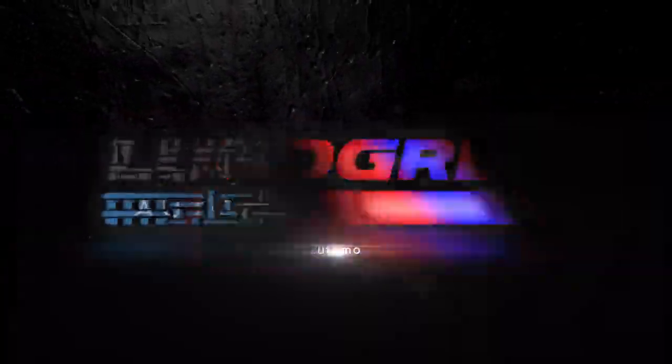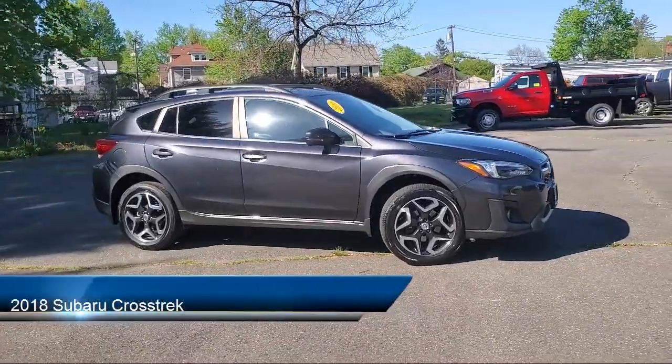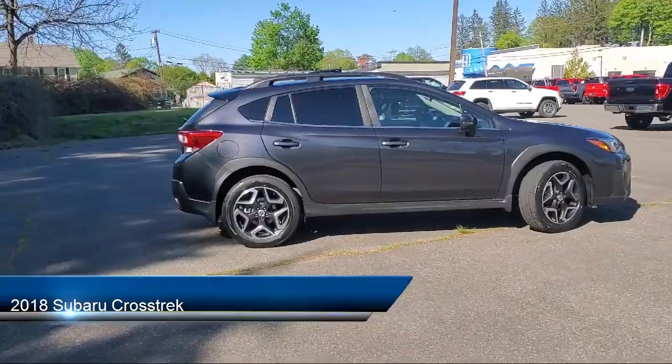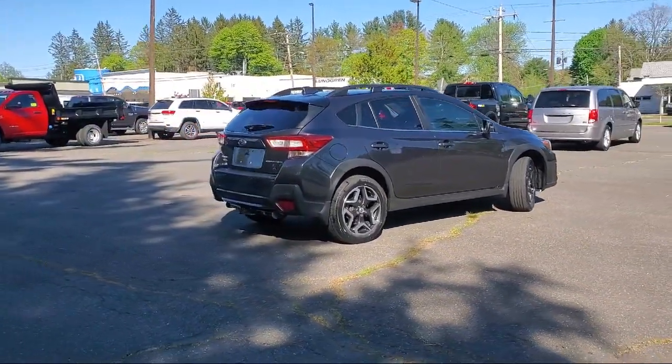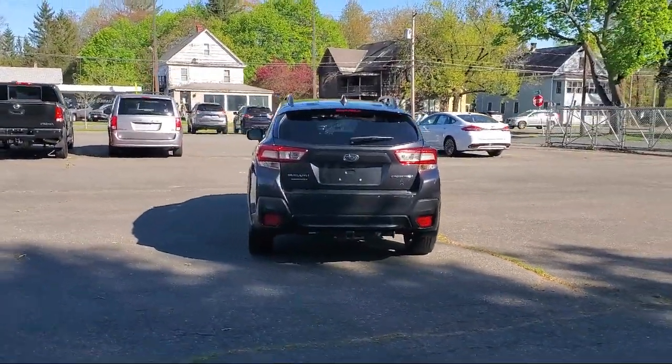Welcome to the Lundgren Automotive Group, and here's a look at another one of our pre-owned vehicles from our huge selection. It comes equipped with dual front air conditioning zones, steering wheel mounted audio controls, steering wheel mounted cruise control, leather trimmed steering wheel, and Android Auto.